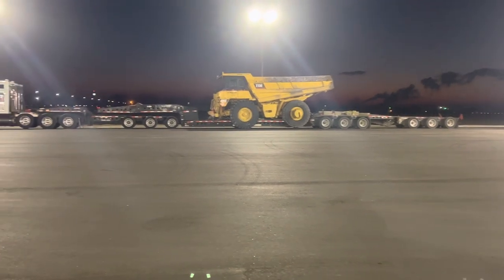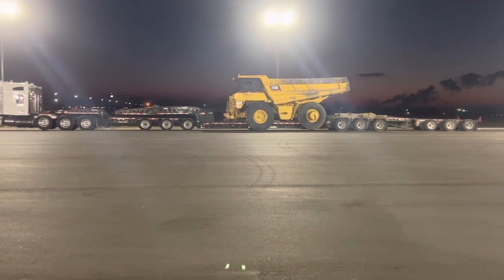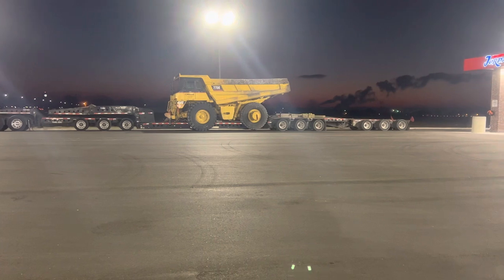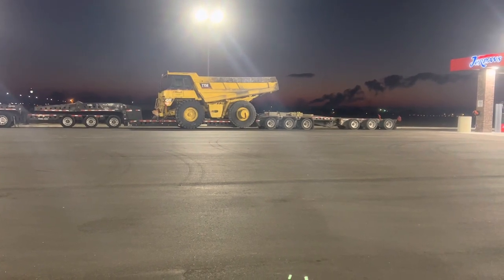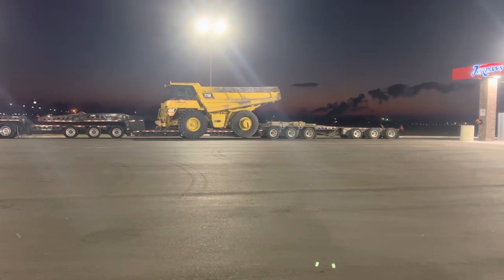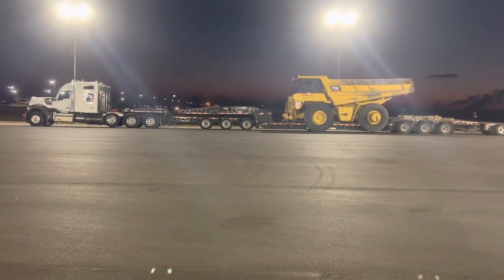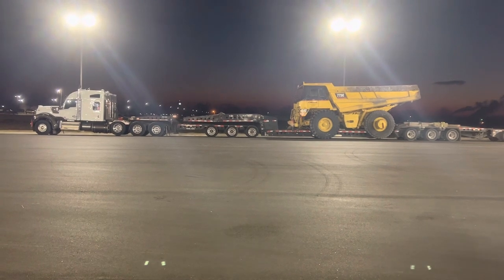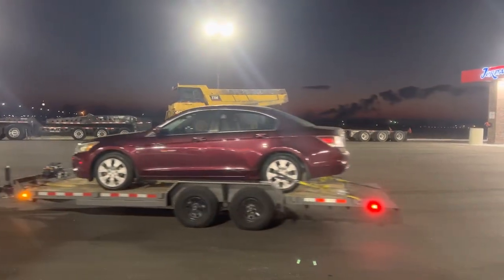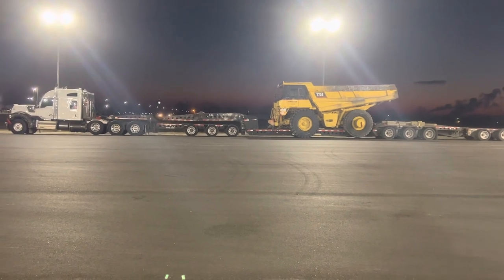That complete setup you're looking at is $500,000 to $600,000 just on the trailer. So between the truck, the trailer, the Jeep, and the booster, you're looking at a million-dollar setup right there. We haven't even thought about permits yet. We're sitting in a little truck stop in Osceola, Arkansas, and the permits just to run 300 miles of Arkansas were $1,200.